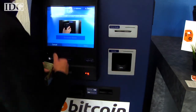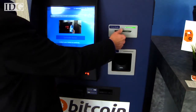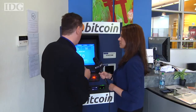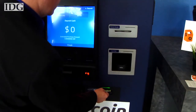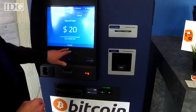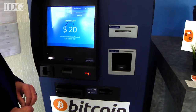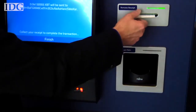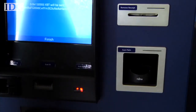We're going to press generate wallet and we've now generated a wallet. This is called a paper wallet and it has your private key on it. Then you would go ahead and insert that into the machine and press finish.